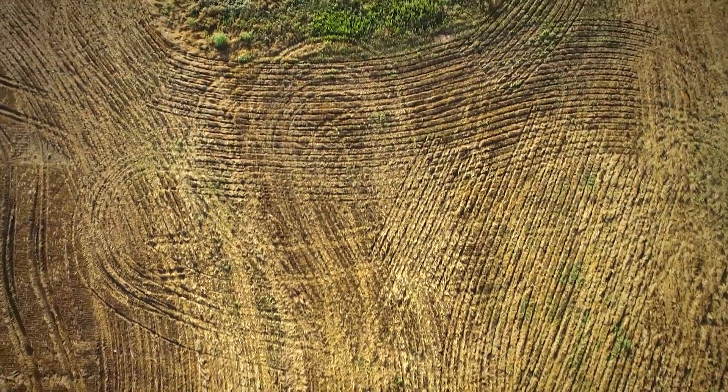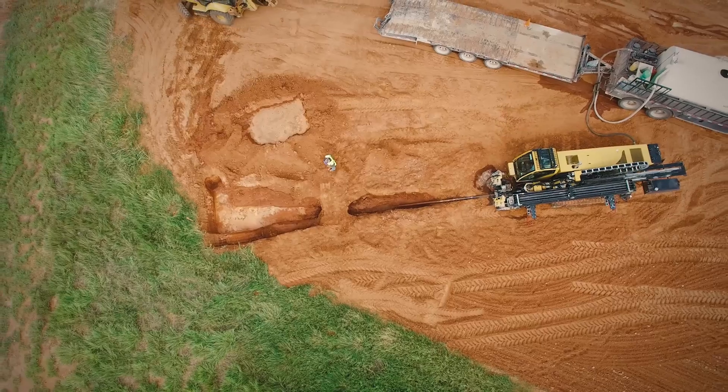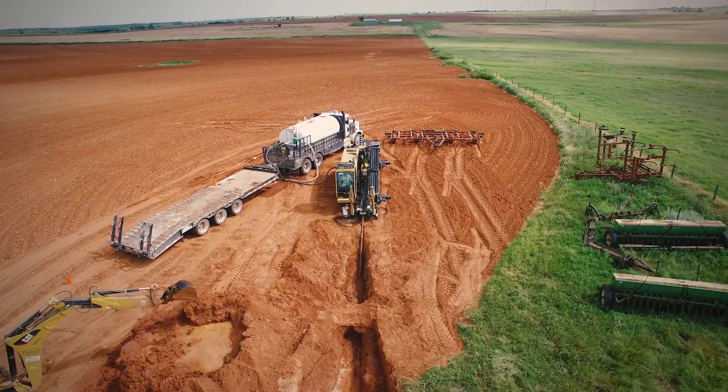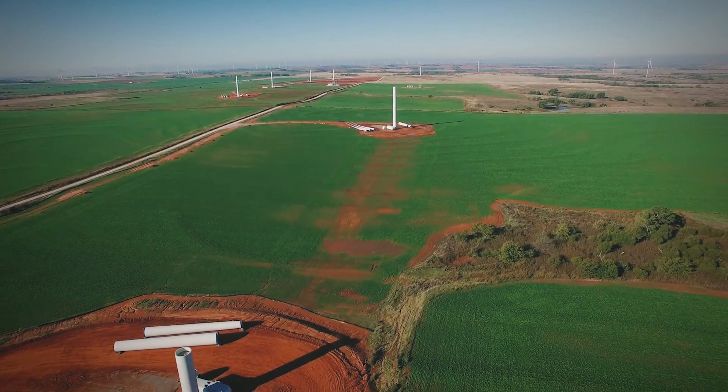I've met personally with every single landowner on this project. Every single landowner is super excited about this project. They like to see the economy grow in these small towns around here. Hobart, Oklahoma really benefits from a wind farm that comes in and gets constructed, similar to the Rocky Ridge project.